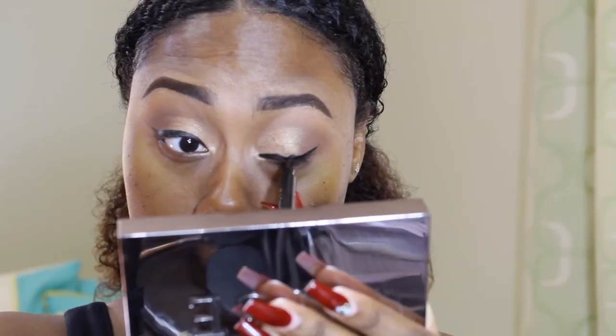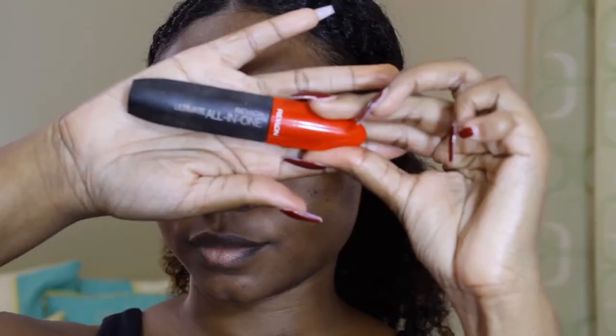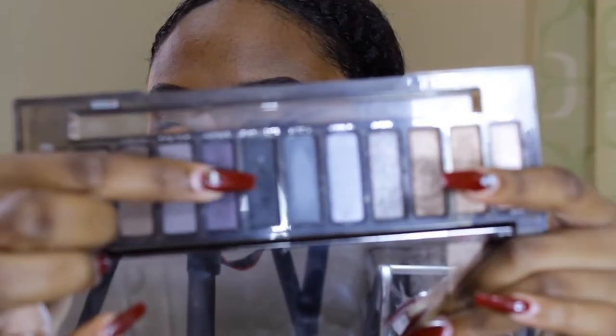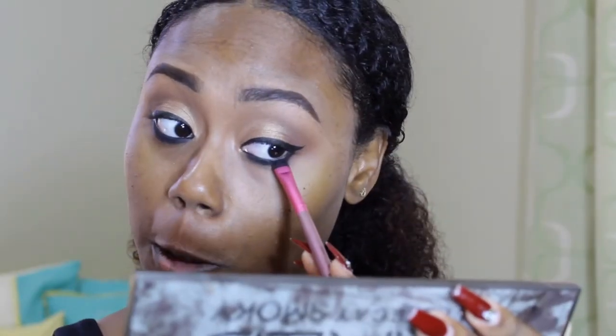I could never get over my faces when I'm watching back these videos — it's so funny. Next, we're going in with mascara and I'm just coating my top lashes. Then I'm lining my lash line with a black eyeliner and setting it with Black Market from my Naked Smoky palette.